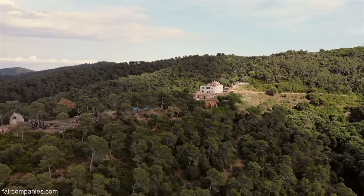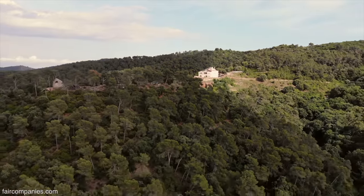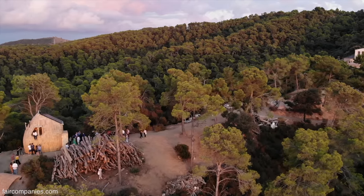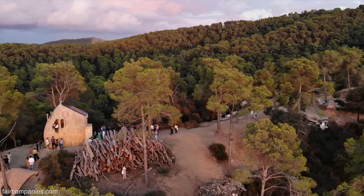We are in Barcelona, just 10-15 minutes away from the city centre. We run here several research projects and also one big academic programme.